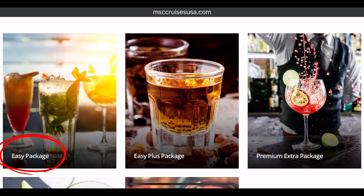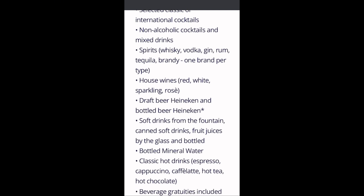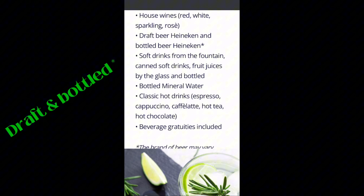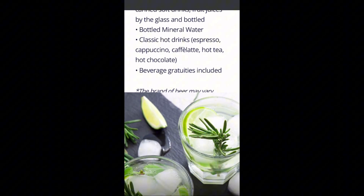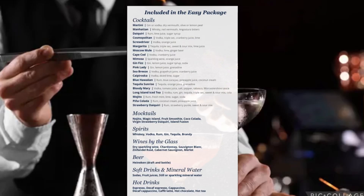First up we have the Easy Package. Included in this are select classic or international cocktails, non-alcoholic cocktails and mixed drinks, spirits such as whiskey, vodka, gin, rum, tequila, and brandy — one brand per type — house wines which are red, white, sparkling, and rosé, draft Heineken (the only beer with this package), soft drinks from the fountain, canned soft drinks, fruit juices by the glass or bottled, bottled mineral water, and classic hot drinks like espressos, hot teas, and hot chocolates.